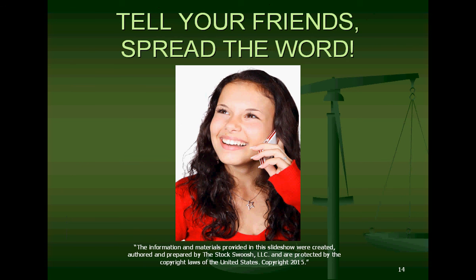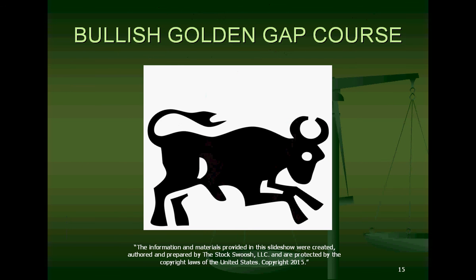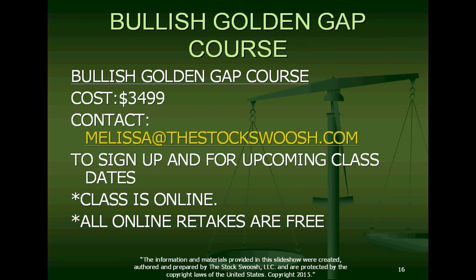Tell your friends and spread the word — the Bullish Golden Gap course is here. People have been asking me to do this class for over a year now, and I just didn't have the time to sit down and do it. I started working on it at the end of last year, and now here it is in 2015. This is a year to teach the Bullish Golden Gap course. If you're interested in this class or upcoming class dates, email me at melissa at thestockswoosh.com.